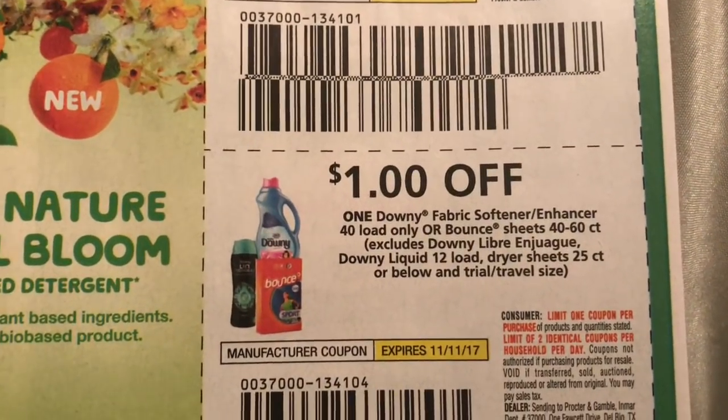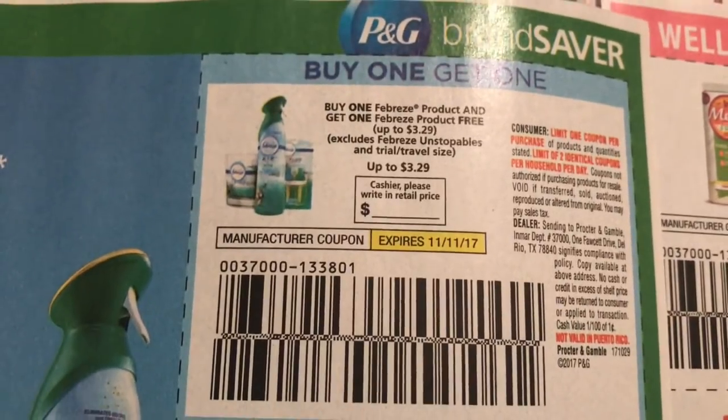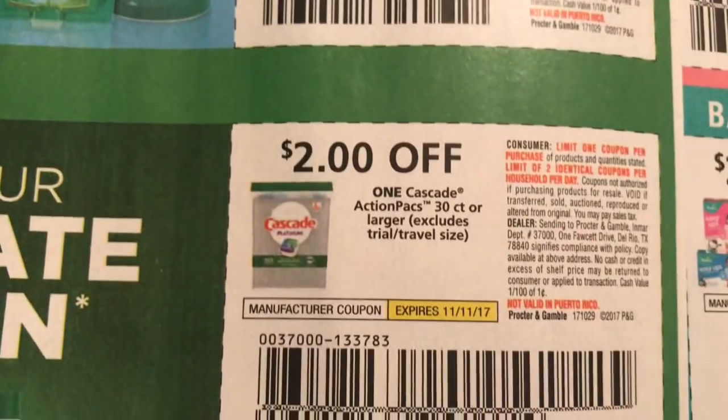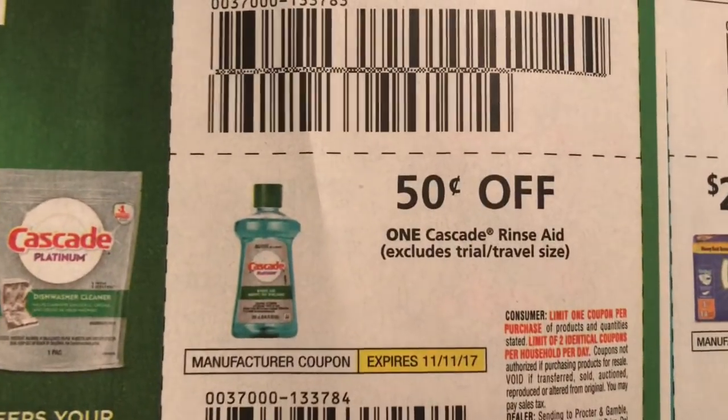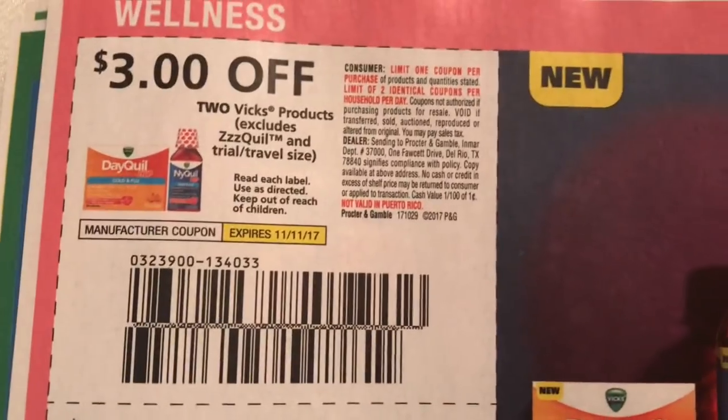$2 off right here and then also $1 off of Downy, Bounce, and the Unstoppables. We have buy one get one free Febreze, which is an amazing coupon. Also Cascade, Metamucil, Pampers, Luvs, and Vicks.